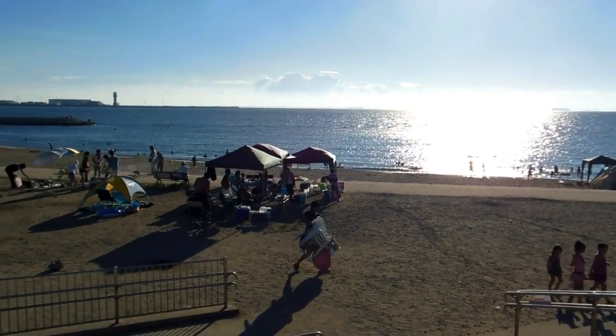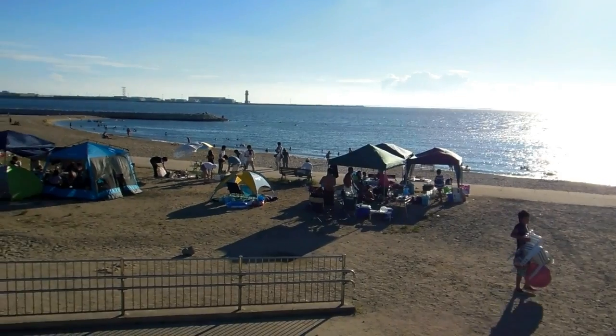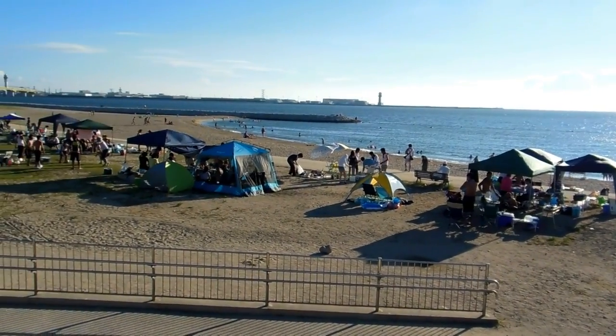Hey guys, just a little bit of a trip to a Japanese beach — a fairly average little beach on Honshu.